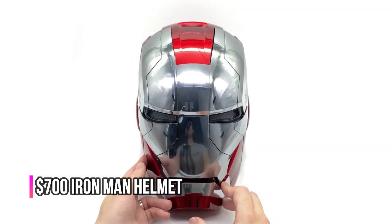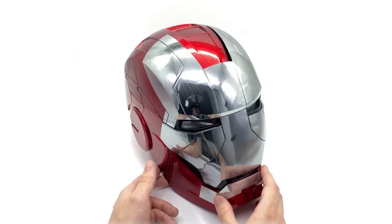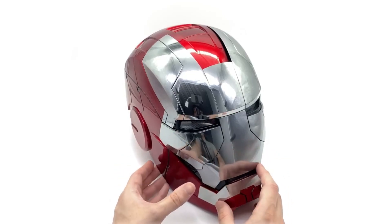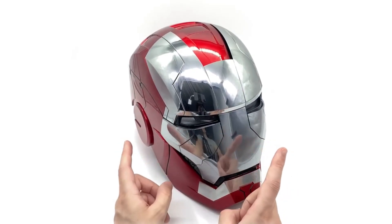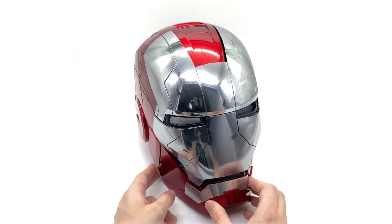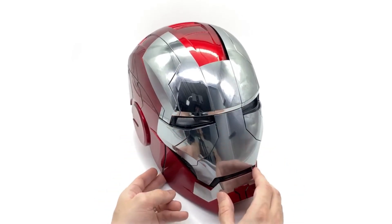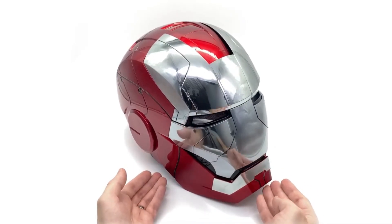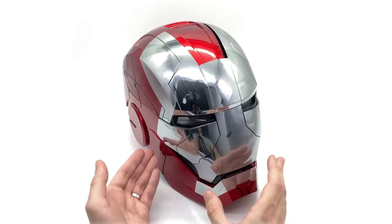Now let's look at this $700 Iron Man helmet. This isn't quite a piece of memorabilia — it's a high-tech marvel. Equipped with voice command and facial recognition technology, it's like stepping straight out of a Marvel movie. The helmet's ability to respond to vocal cues and identify faces takes cosplay to a whole new level, making you feel like Tony Stark himself.